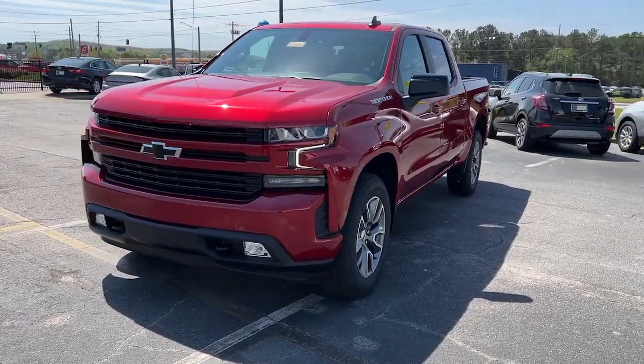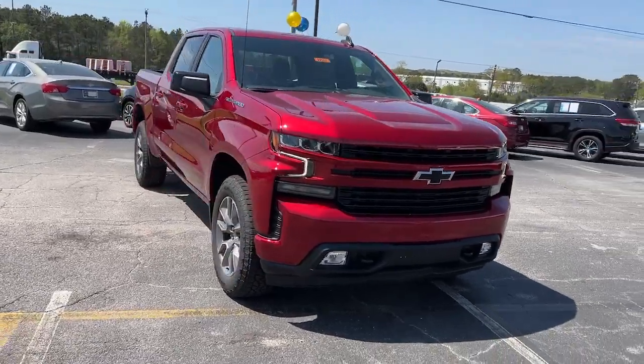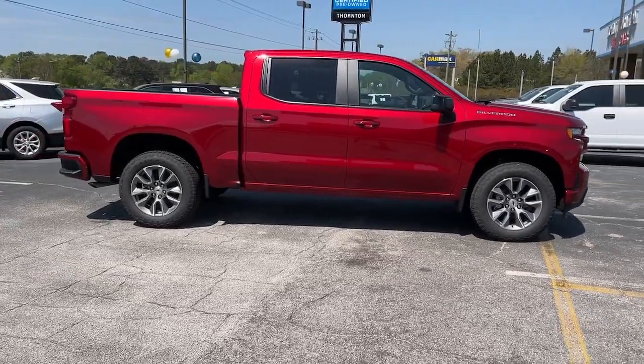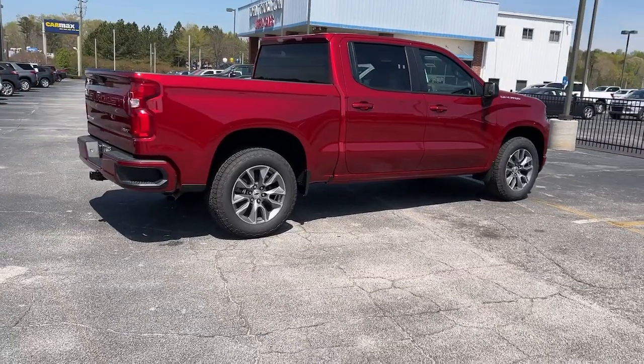Take a moment to check out the 2022 Chevrolet Silverado. The all-new Silverado delivers smart technology, advanced safety features, improvements in bed and cargo design, and a refined level of comfort. The following are some of this vehicle's highlighted options.